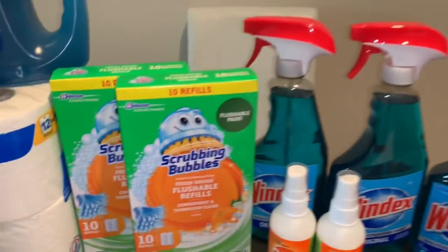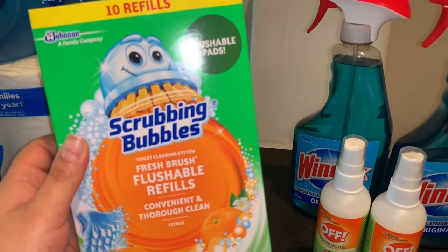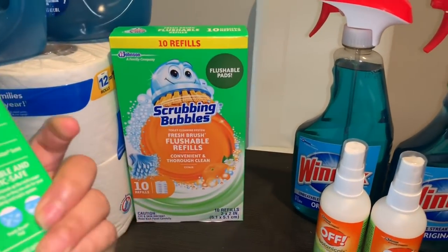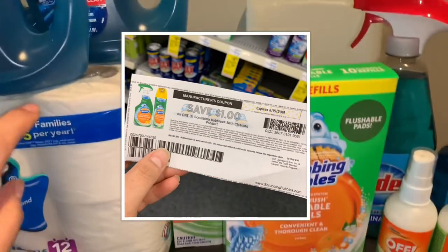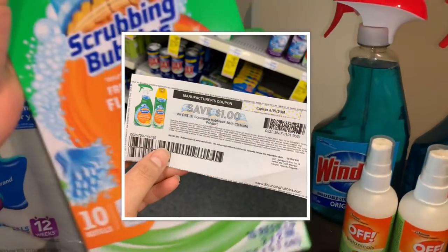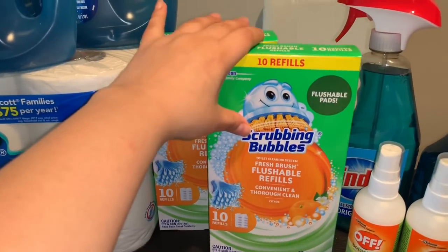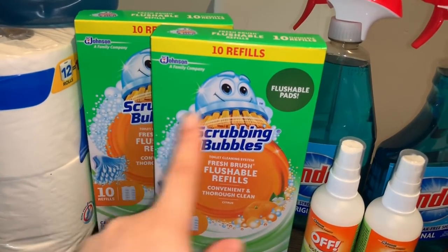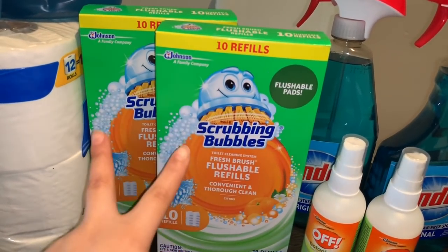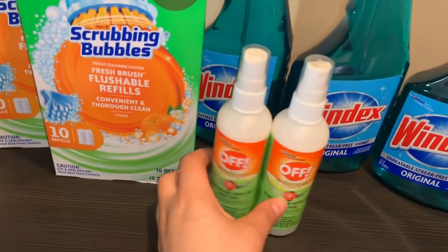I also got Scrubbing Bubbles Fresh Brush flushable refills, which are considered a bathroom cleaner. The coupon I used for the regular Scrubbing Bubbles also worked for this product — I wasn't sure, but when they scanned it, it did work. I got two of them at the same price as the Windex, two for $6, and used two coupons at $1 off one each.